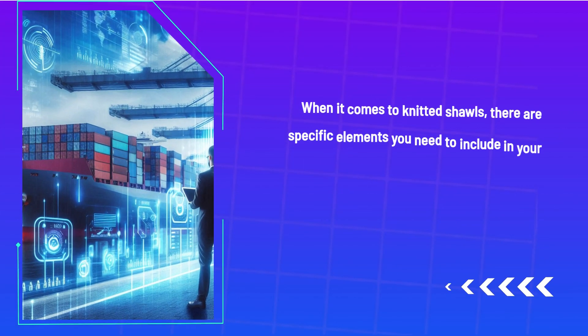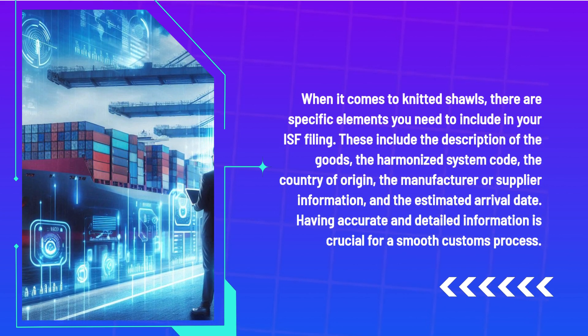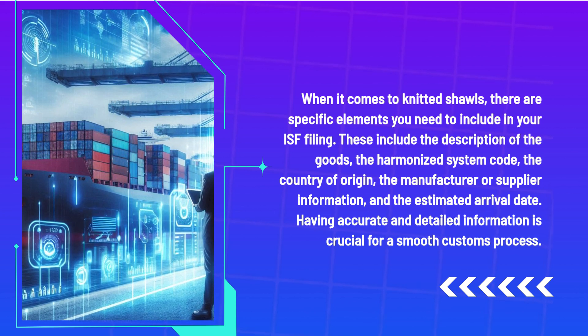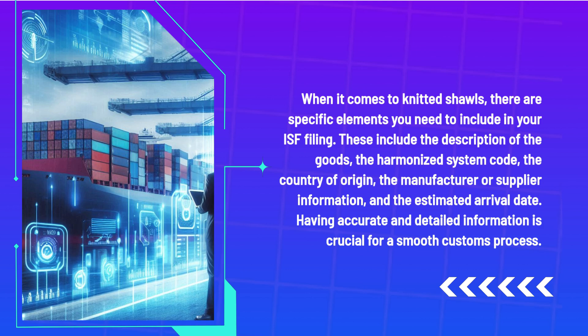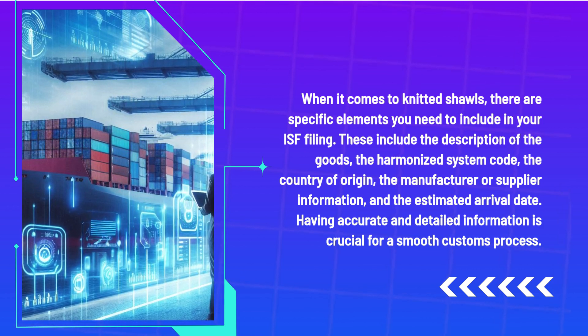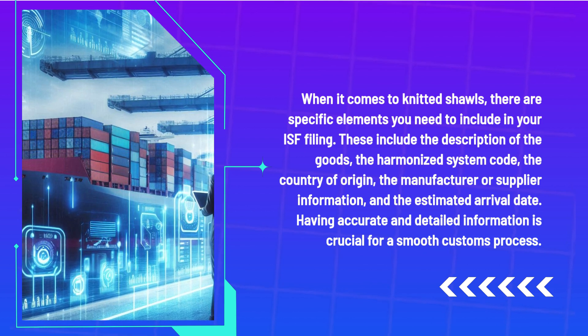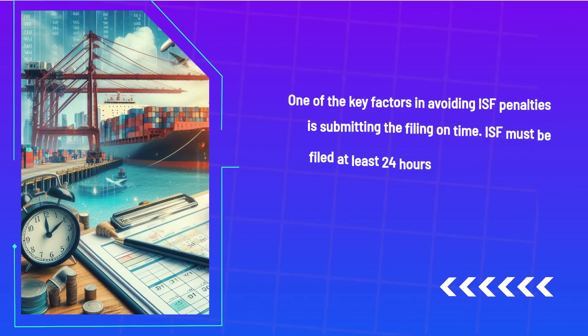When it comes to knitted shawls, there are specific elements you need to include in your ISF filing. These include the description of the goods, the Harmonized System code, the country of origin, the manufacturer or supplier information, and the estimated arrival date. Having accurate and detailed information is crucial for a smooth customs process.